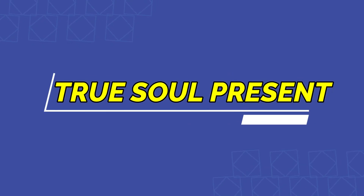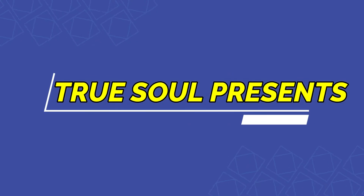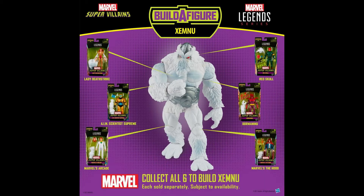Hi everyone, I'm True Soul and this is a video of the 2021 Marvel Legends reveals. We actually got a lot of Marvel Legends news recently. They're going to be coming out with a lot of interesting super villains and superheroes, and I thought it'd be cool to do a video going over some of them. I don't have all of them here — I was mostly going to be focusing on the ones that I was actually interested in buying.